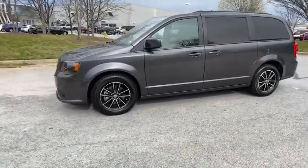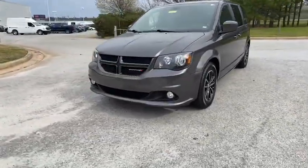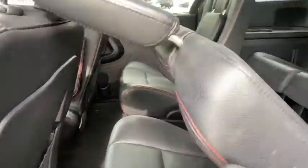This vehicle has less than 55,000 miles. Here are some of this vehicle's great options: backup camera, anti-lock braking system, power liftgate.